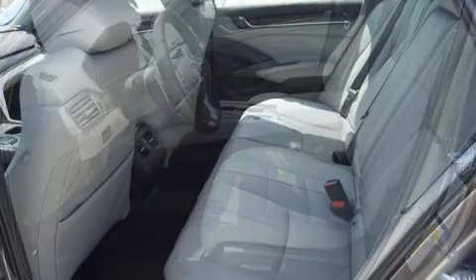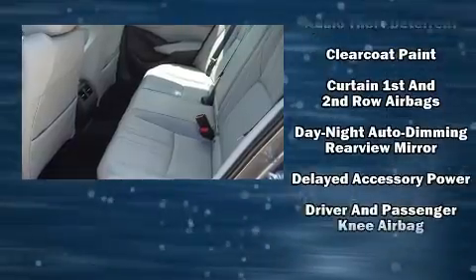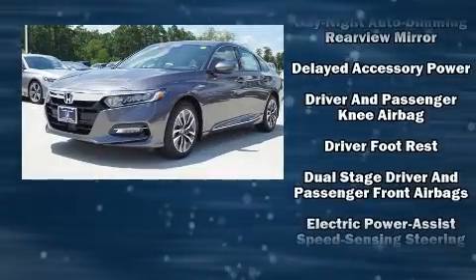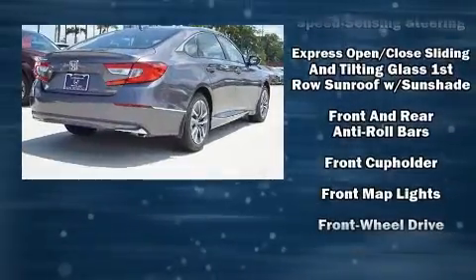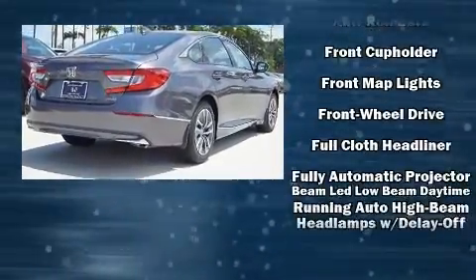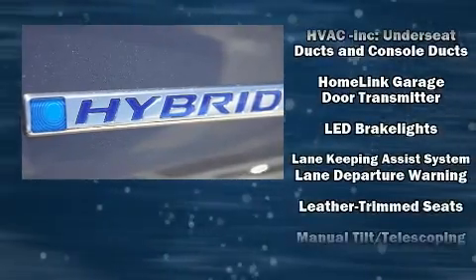Audio features include an AM/FM radio, steering wheel mounted audio controls, and 10 speakers providing excellent sound throughout the cabin. Passenger security is always assured thanks to various safety features such as dual front impact airbags, front side impact airbags, brake assist, a panic alarm, and an emergency communication system.